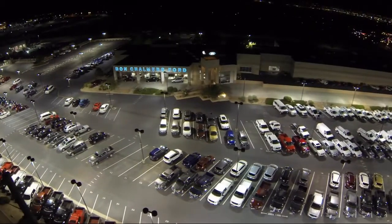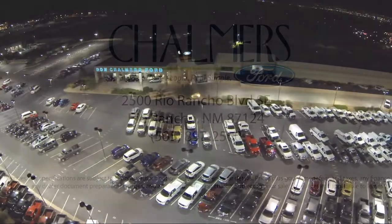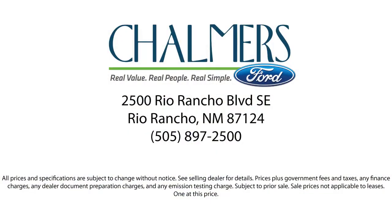Traction control, four speaker audio system, and has less than 5,000 miles on the odometer.